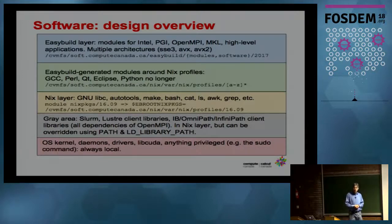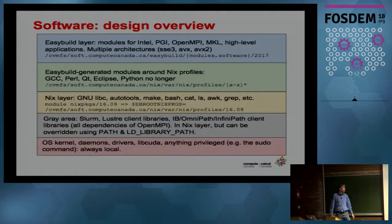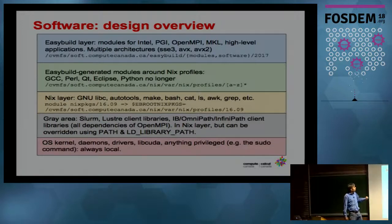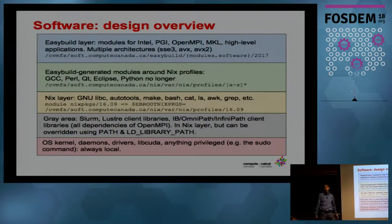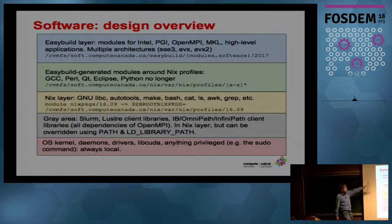We bootstrap EasyBuild in Nix. We have to bootstrap Nix because it has a non-standard prefix — otherwise it would start with /nix. So we cannot use any of the binary cache that Nix provides; we have to do everything from source. The advantage is that we can have multiple architectures, since not all of our clusters have the same architectures. We have multiple trees depending on the architecture for optimal performance.